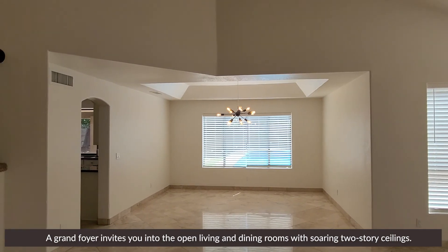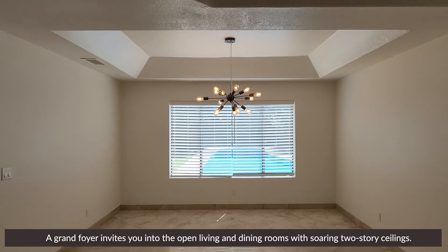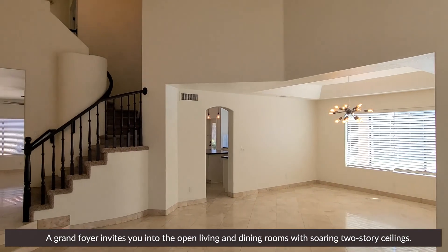A grand foyer invites you into the open living and dining rooms with soaring two-story ceilings.